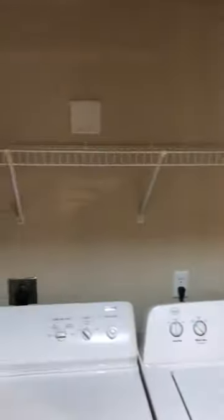Over here we have a washer and dryer — it comes with it, already built in and ready to go. There's plenty of storage for your laundry detergents, bleaches, and things like that.